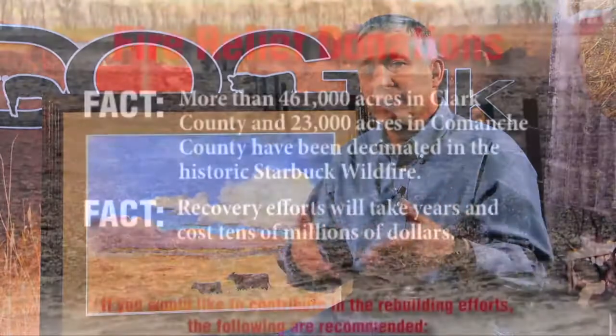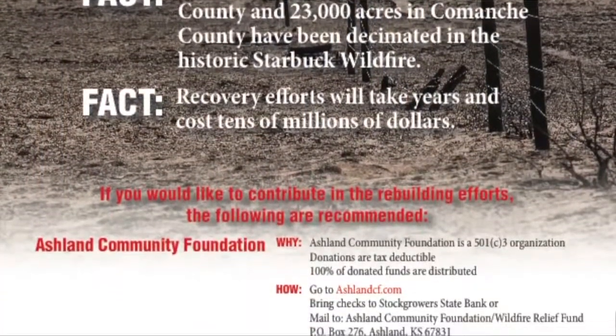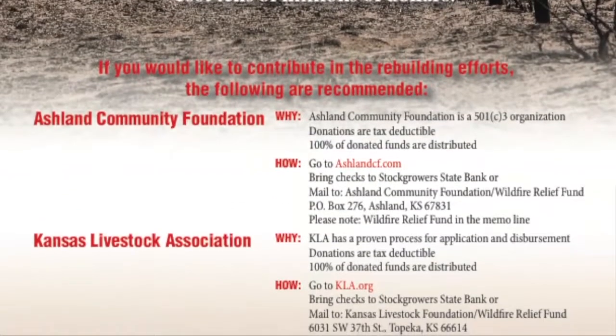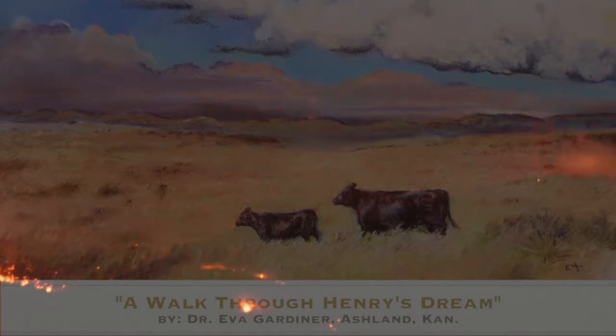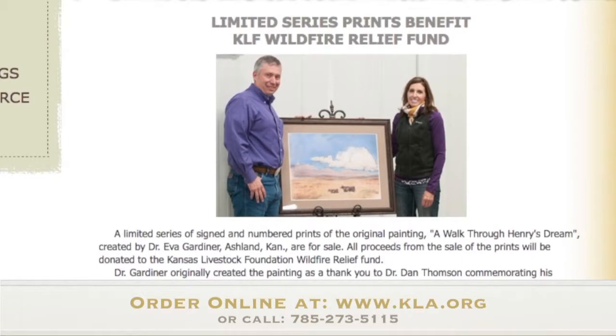Dr. Dan from DocTalk. Have you asked yourself how you can help provide relief to wildfire victims? You can go to the Ashland Community Foundation or the Kansas Livestock Association Foundation and make monetary gifts. Another way, you can buy this beautiful print painted by Dr. Eva Gardner of the Gardner-Angus Ranch of the Ashland and Clark County area before the fire. This painting will be sold through the Kansas Livestock Association Foundation and all proceeds will be provided to victims of the wildfire.